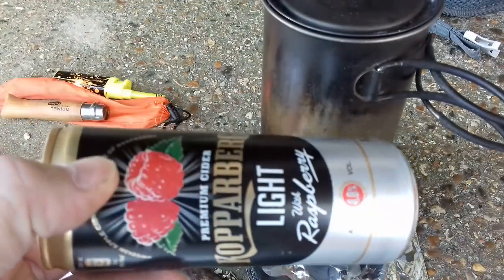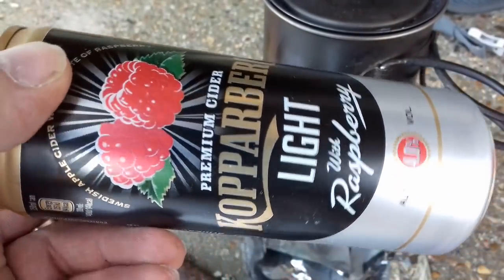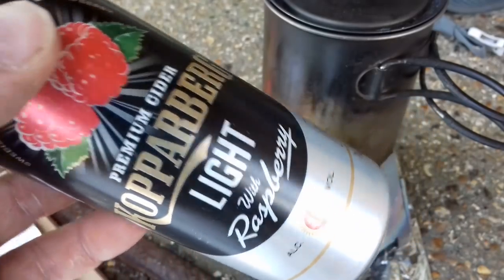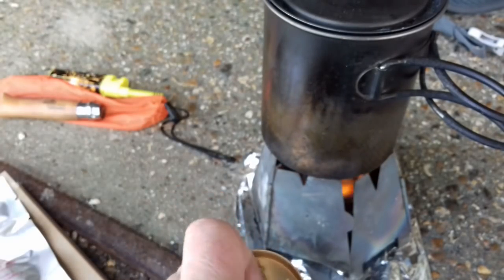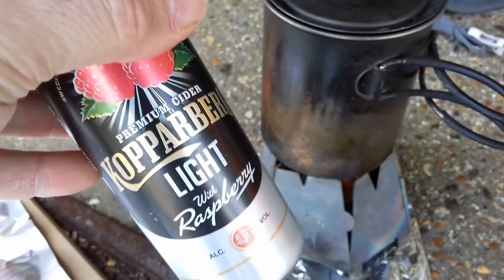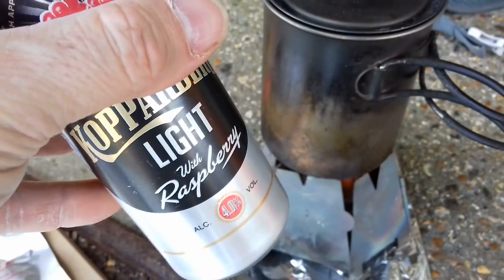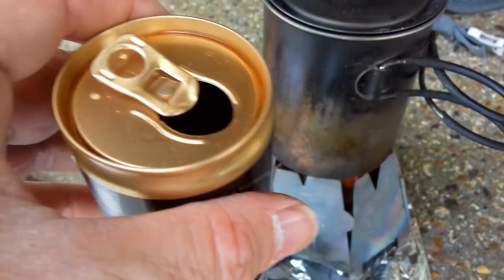As you can see in the background, I've got myself a little treat. Wouldn't be Tom Outdoors without a cider, would it? We've got a premium cider — Kopparberg Lite with raspberry — just a light cider in a little tin. Let's crack it open. Oh, that's quite nice, not overly sweet. Just right. I'd give that probably 8.25 out of 10. Decent.